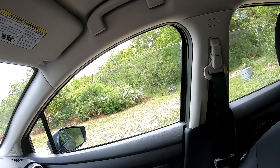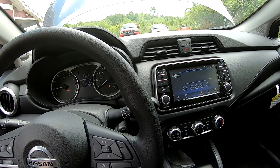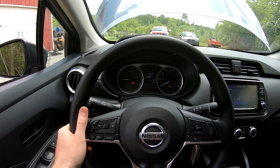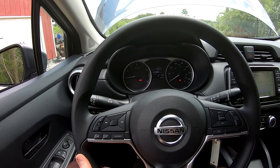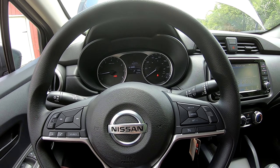On the steering wheel you have volume, call, source, and cruise control buttons — all very smooth and working great. I also believe this car has intelligent collision warning, because when I got close to a car that was turning and I was slowing down, I got an alert on the dash. The steering wheel also telescopes — you can push it in or pull it out and lock it, and adjust it up and down as well.